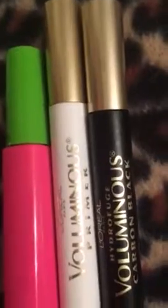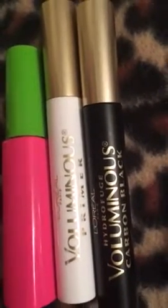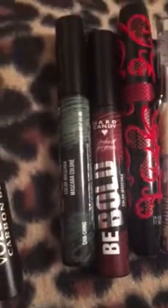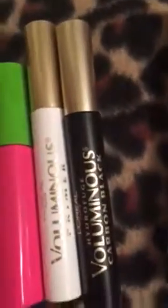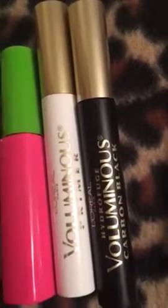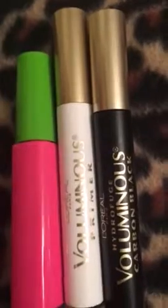This one right here is just the primer base mascara for your eyelashes, so that you can put the colored ones on. Because you actually need a primer base for those for them to go on smoothly. But I'll get to those here in a minute. I give that two thumbs up.